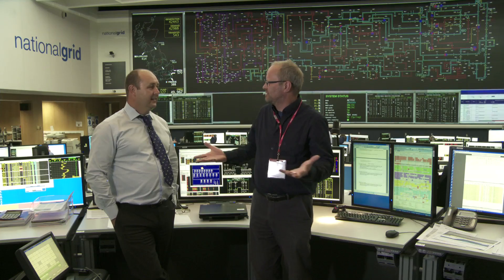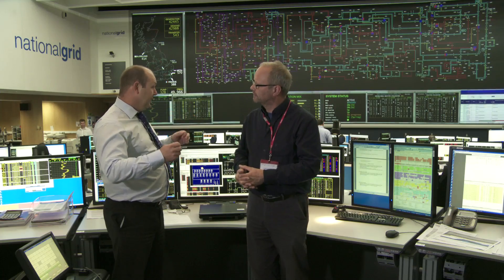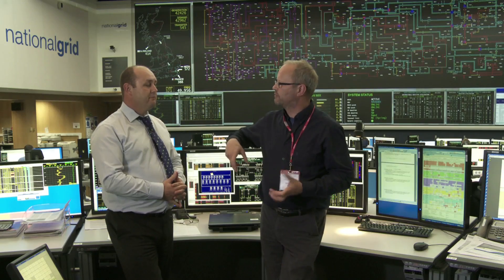So we're in the National Grid Switching Room, and I want to know what the National Grid is — it's just loads of wires, isn't it? Well, here is the Electricity National Control Centre. From this room, we control all the electricity — generation and demand. That's what makes this room very unique. So in this room you control where the electricity comes from and how it gets to our houses. Exactly.